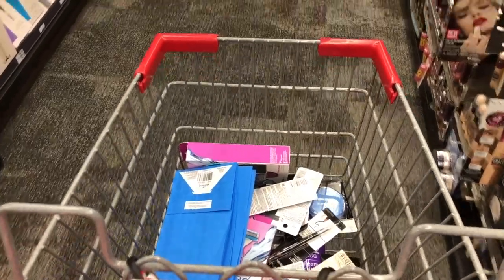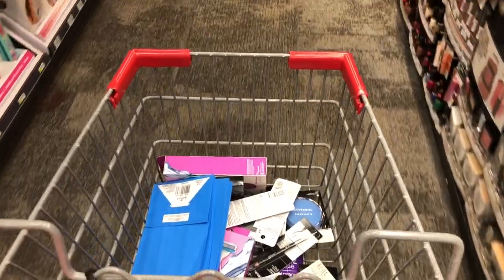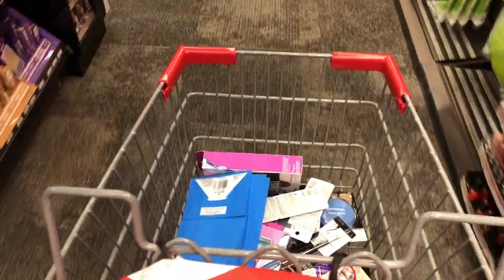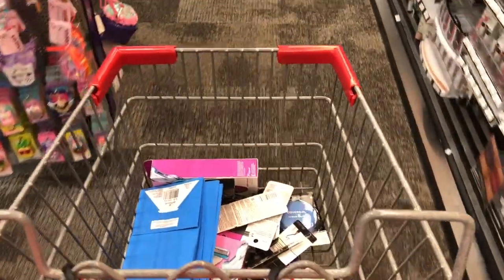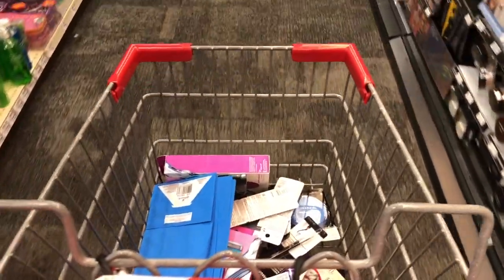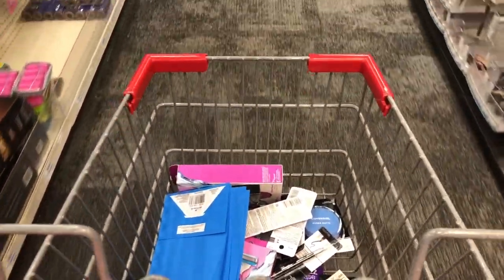Hello everybody, today I'm going to be going over the best CVS deals for the week of May 23rd through May 29th. I'm going to be getting some moneymaker deals on some razors, some cosmetics, we're going to be getting some toothbrush deals, and we are also going to do a couple Ibotta deals.